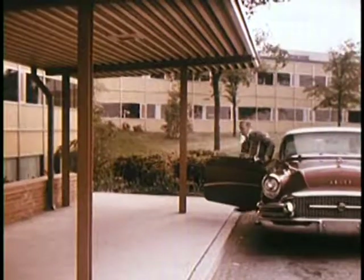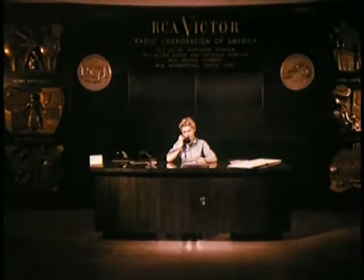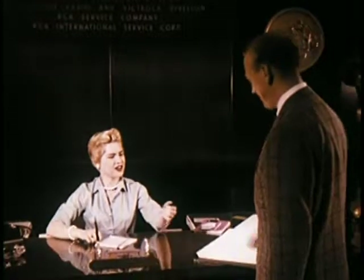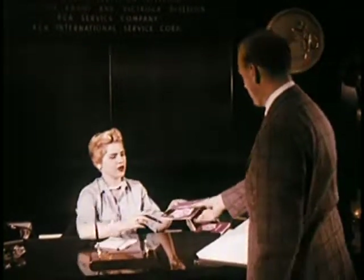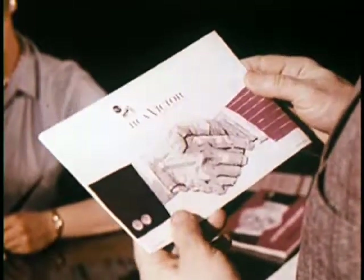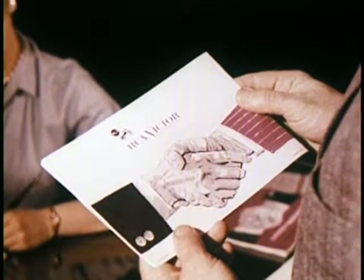Men who are looked upon as key members of the RCA Victor family — men who are as close to RCA Victor as anyone who contributes to this great team. No matter how well a set is made, no matter how carefully quality is built in and protected all the way, it still remains for you men who are on the firing line to add the final touch of success: namely, bringing fine products to a successful sales climax. And that is why RCA Victor always looks upon you as important members of the RCA Victor family and very necessary partners in quality.